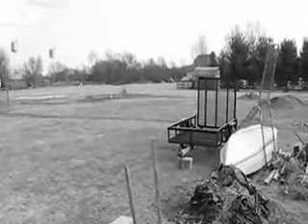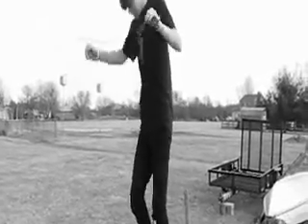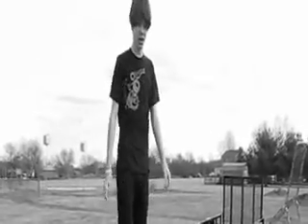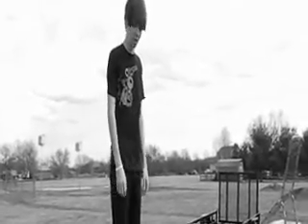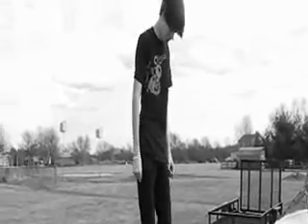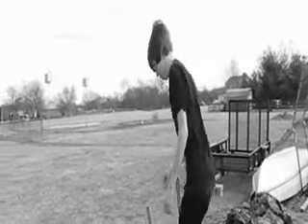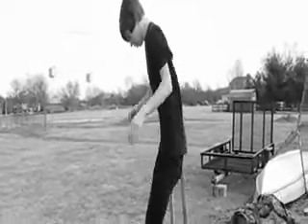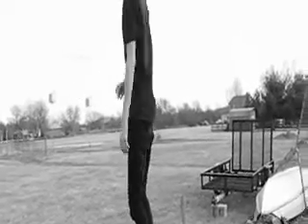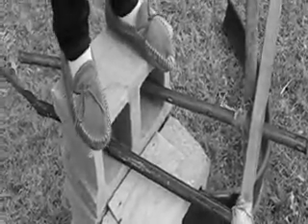Yes, and it also doubles as stairs. So you can climb up and down and reach new heights of human potential and realize that there is a better life waiting for you. Get a good view of your future reality with the Concrete Blockade X5000, which doubles as stairs.